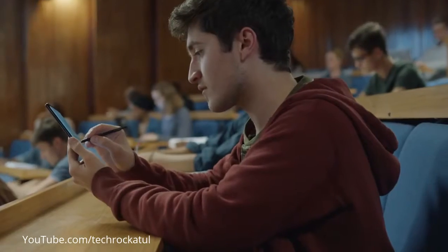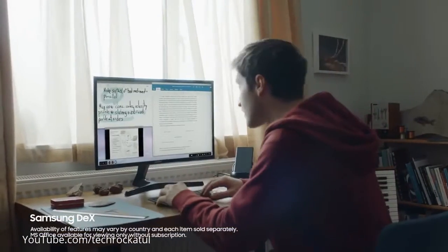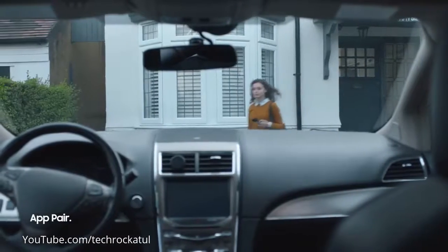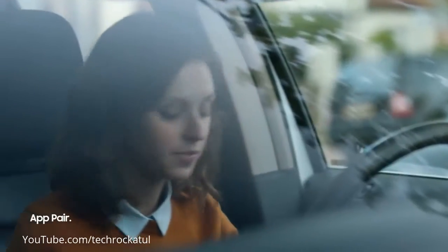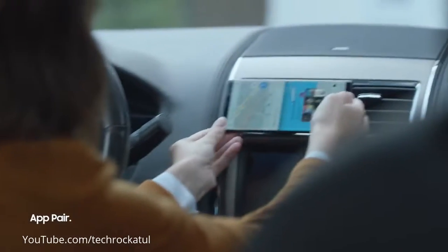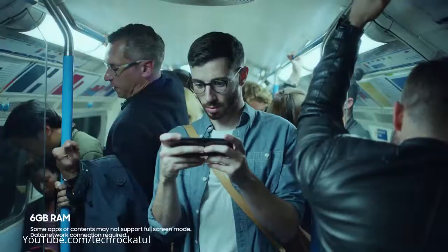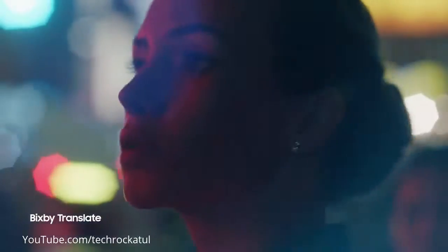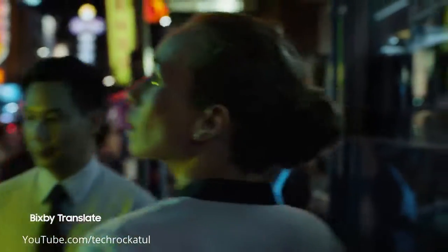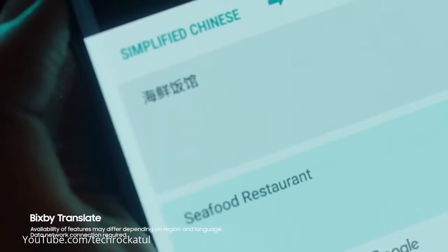With Samsung DeX, you can have a PC-like experience from your phone to your monitor. You can also launch two apps at once on the big screen to conveniently go through your everyday routines. No matter where — immerse yourself in every situation. And it also translates and provides the information you need without typing a single word.